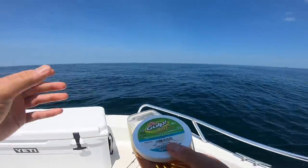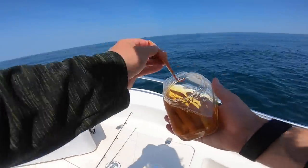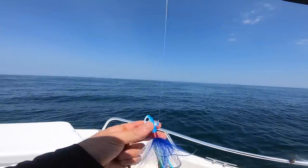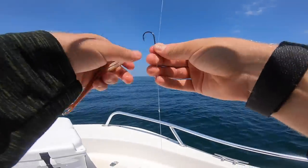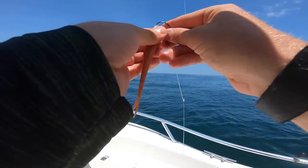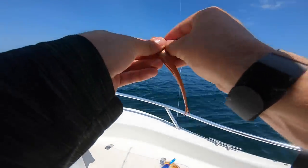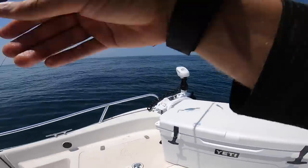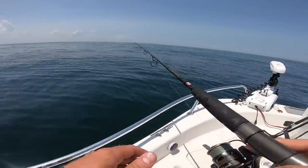All right y'all, so we are out here at some near shore wrecks and we are going to start doing some flounder fishing. So I've got a tandem wreck fishing flounder rig - got a one and a half ounce. I don't know if that'll be enough weight, but we'll start with that. And then I've got a little teaser on top, just a little jerk shad. This thing will probably get destroyed by sea bass. All right, there it is - the flounder rig. What are we in, like 60 feet? We are in 61 feet.